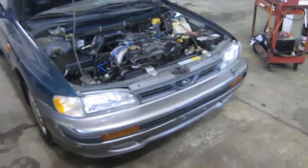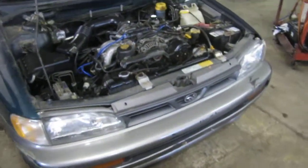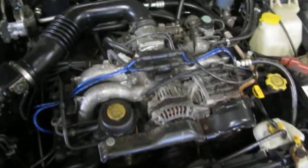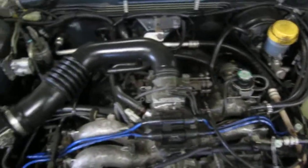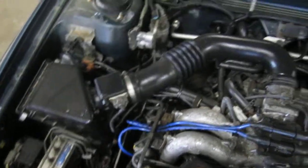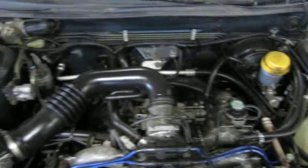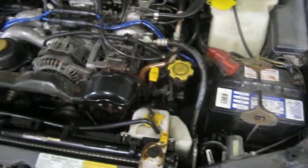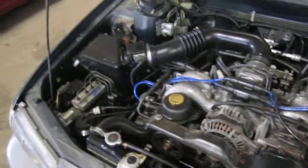Good afternoon and welcome to Tom's Foreign Auto Parts video portion of our inventory. Here we have a 1996 Subaru Impreza. This vehicle is a 2.2 liter California emissions engine. The vehicle is also equipped with an automatic transmission, cruise control, anti-lock brakes, and is also all-wheel drive.